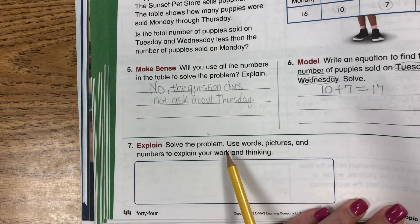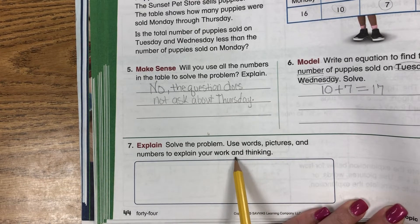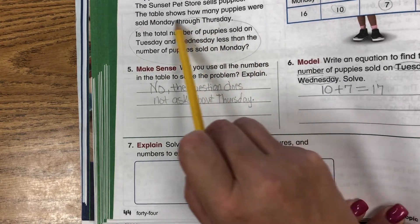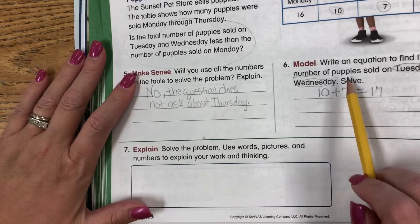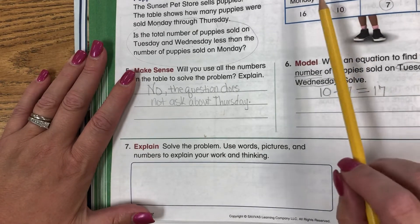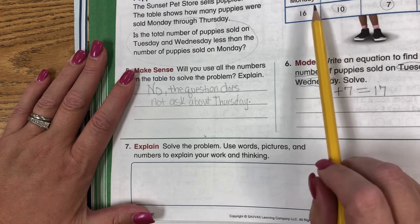Solve the problem. Use words, pictures, and numbers to explain your thinking. So we're solving the problem from the top: Is the total number of puppies sold on Tuesday and Wednesday less than the number sold on Monday? We just found out that Tuesday and Wednesday had 17 puppies, and there were more puppies sold on Tuesday and Wednesday than on Monday.